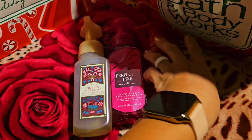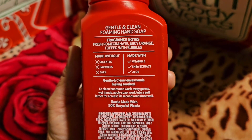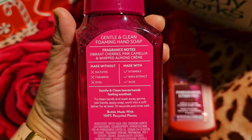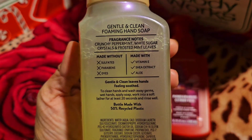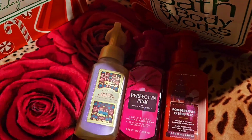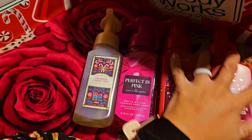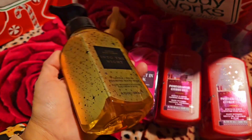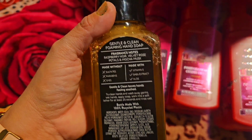Let me read the scent notes. The Pomegranate one: fresh pomegranate and juicy orange topped with bubbles. Perfect in Pink: vibrant cherries, pink chamomile, and whipped almond cream. The candy cane one: crunchy peppermint, white sugar crystals, and frosted mint leaves. So some are clean, some are fruity, some are floral. And I got another Pomegranate one. Then Into the Night — I love this one, I think I got it for the first time last year: raspberry noir, velvet rose petals, and mocha musk.